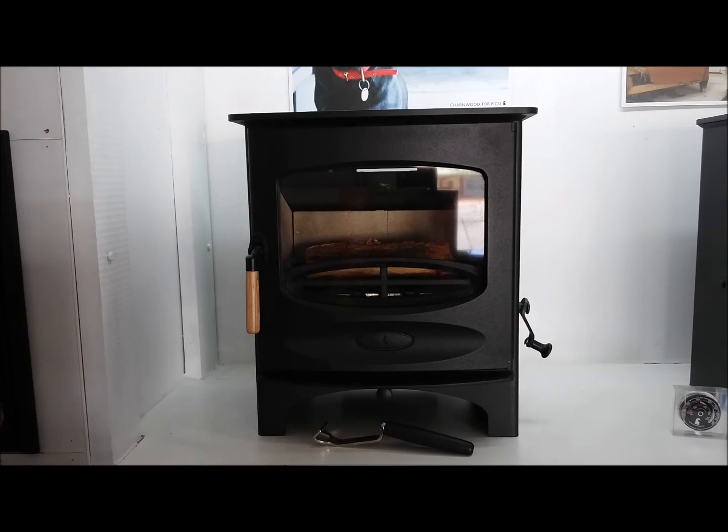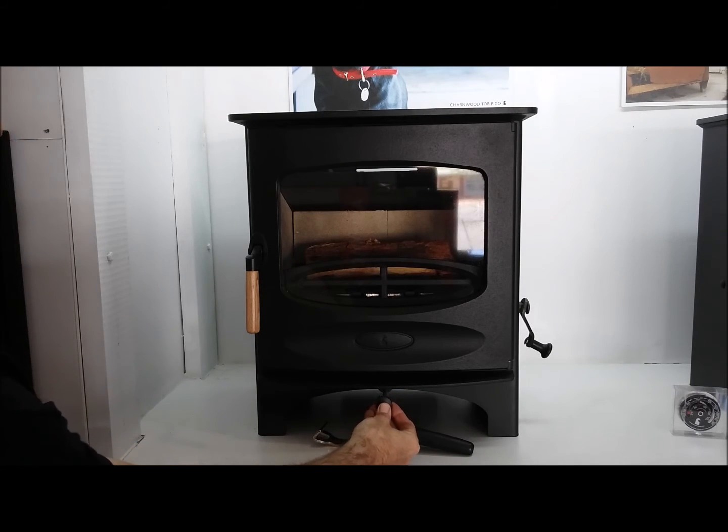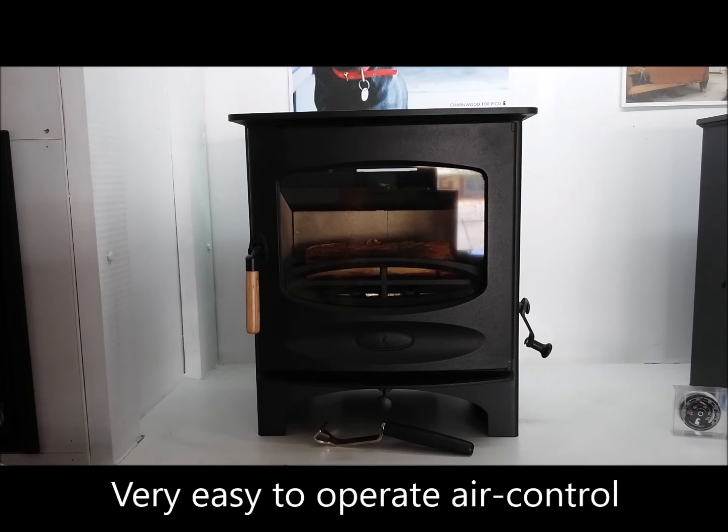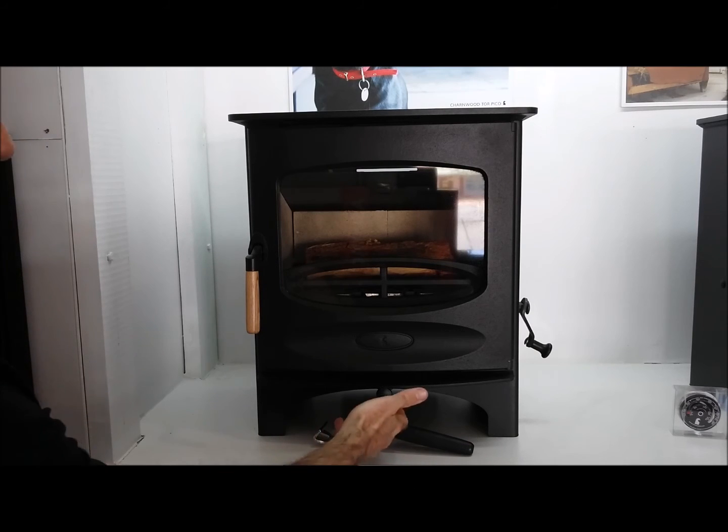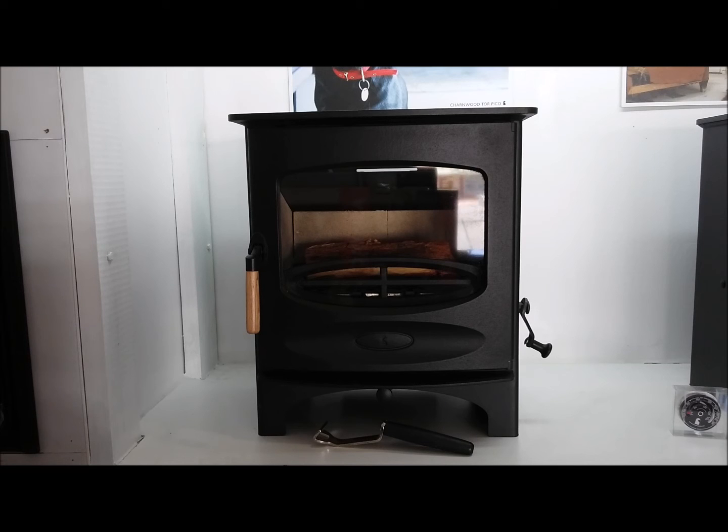Like all Charnwood stoves in this part of the range, it features the Charnwood Quattroflow air control mechanism — a heat resistant handle to control the air in your fireplace whilst the fire is running, and as mentioned, heat resistant to avoid injury.